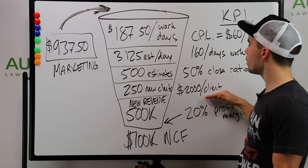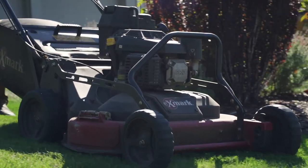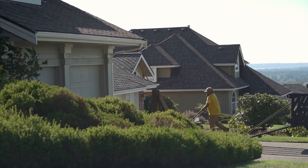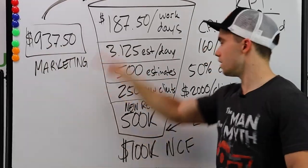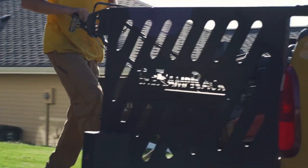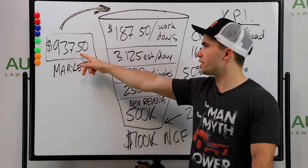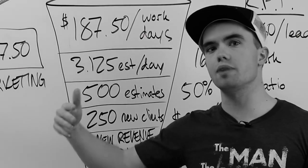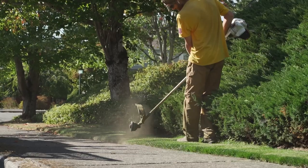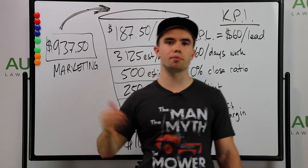If you know your close ratio, your cost per lead, your client value per year, and your profit margins, it's absolutely possible to run a model like this and know what's going on. I encourage you to sit down every single year, ask yourself what's the new revenue goal, how much do I want to grow, and run these numbers backwards. This is probably a higher spend than most of you need, simply because you'll have referrals, people seeing your trucks, calling you, or walking by a property and asking for a card. The numbers don't lie. Keep putting money into the top of the funnel and you'll get a predictable result.